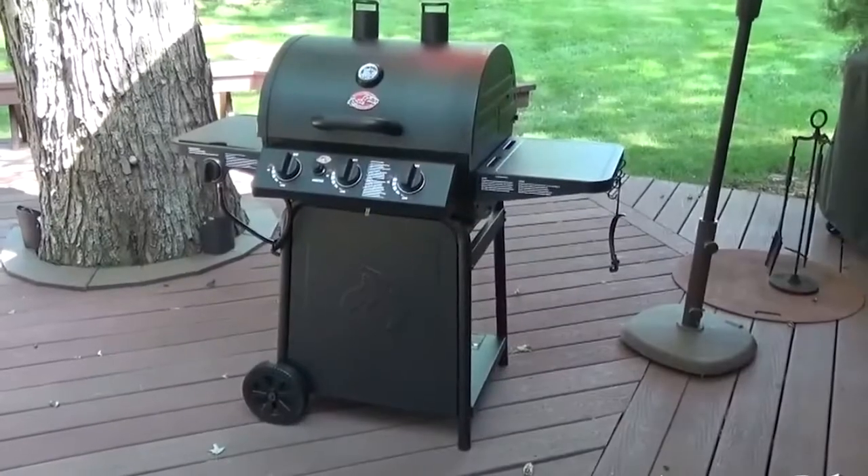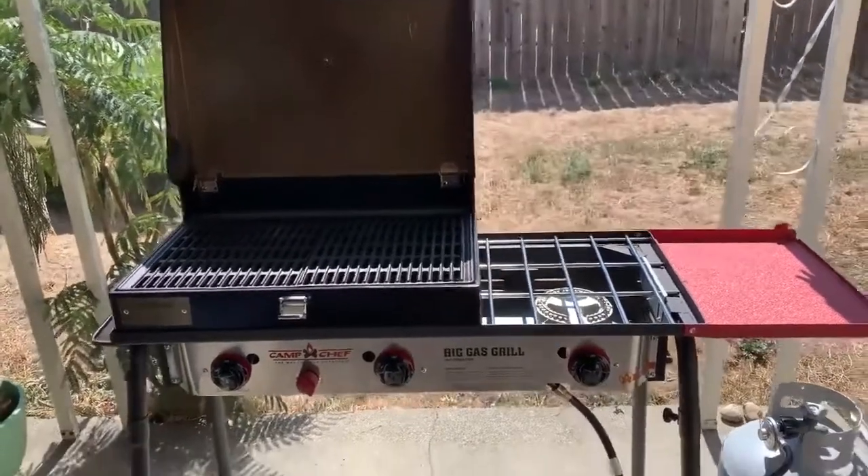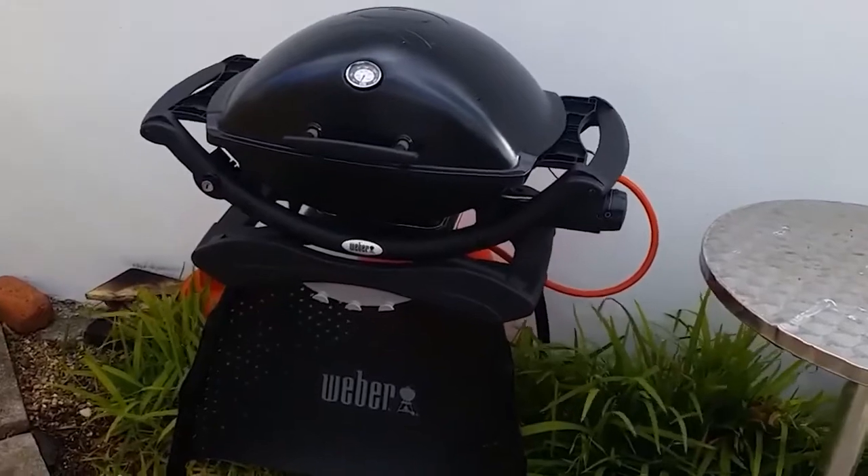But with so many options for a new grill master to choose from, what are the best budget gas grills currently available on the market, and how much will these end up costing you?